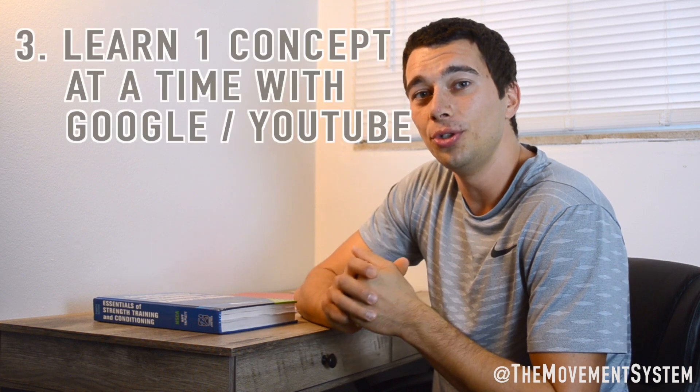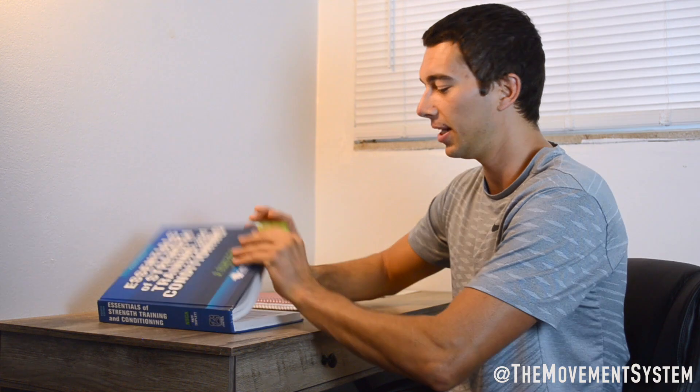My third tip is to use YouTube and Google to learn one concept at a time. You can't just Google 'nutrition' and hope to learn anything meaningful for this test. Get one topic out of the book — whatever chapter you're on, find one topic you want to learn, say the Karvonen formula — and find a good YouTube video on that specific concept. You can't understand a giant chapter or concept just from one video, so focus on one concept at a time when using outside resources.